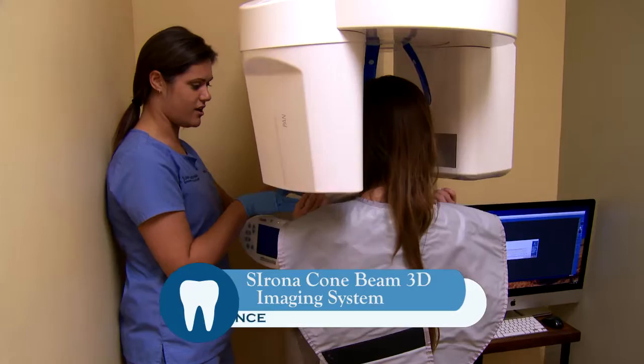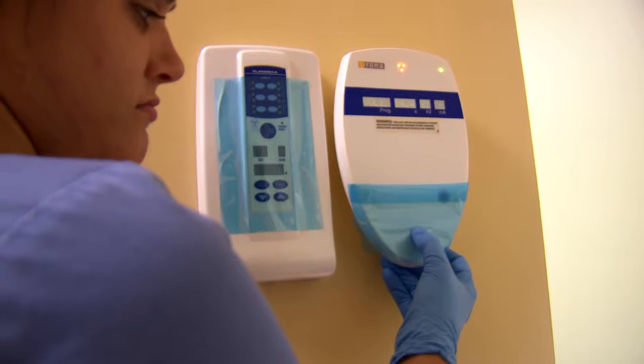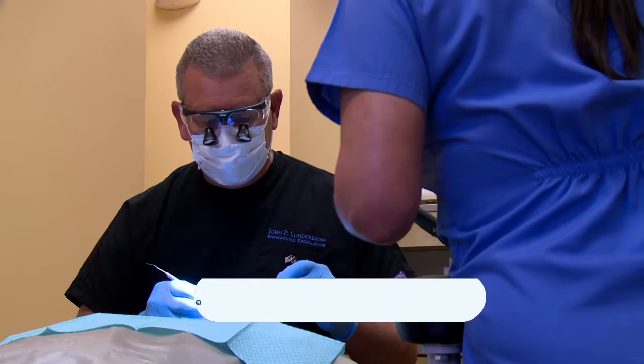The Sirona cone beam 3D imaging system is a dental CAT scan — the most sophisticated piece of equipment to ever bless dentistry. We can see the entire tooth from every angle; we can rotate it, slice it, and highlight it with various digital tools. We can identify extra canals, certain fractures, hidden infection, and other anatomic or pathologic entities not seen on conventional X-rays.